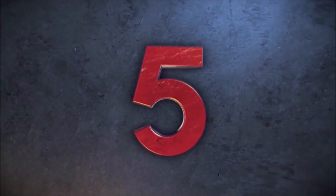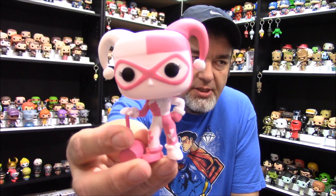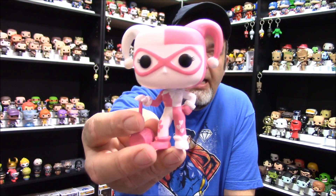Number five. My number five pop — I just mentioned that these are mostly new pops, and this is a very new pop. In fact, I just got this one about two days ago, and it is the Harley Quinn pink recolor for Valentine's Day edition. It's basically just a recolor of the Harley with the mallet. And I'm not a big fan of recolors in general — it being a little bit on the lazy side — but this came out so good and the colors are so bright that not only does it stick out amongst the other Harleys and the rest of my DC collection, but my pops in general — this just pops.